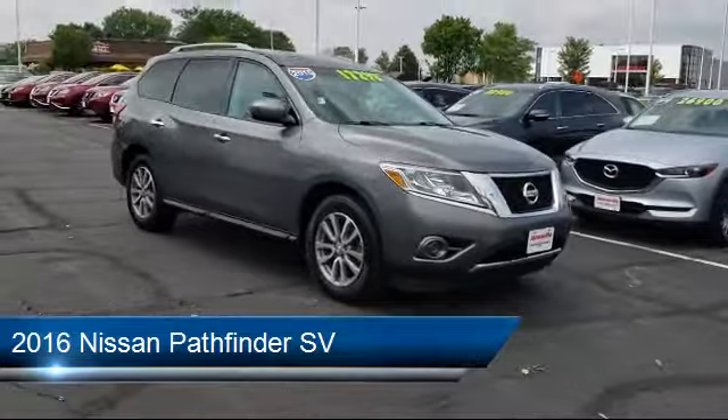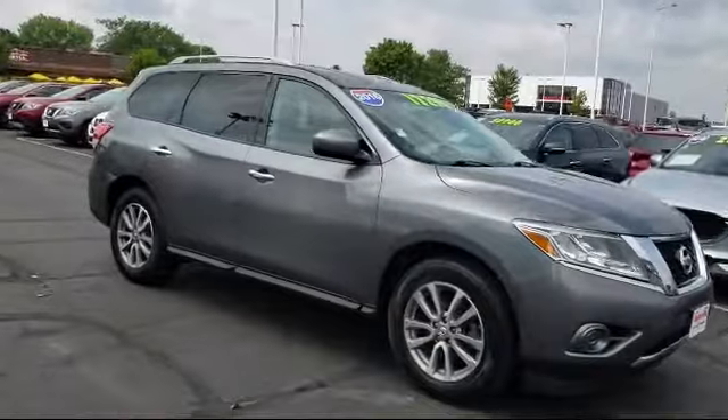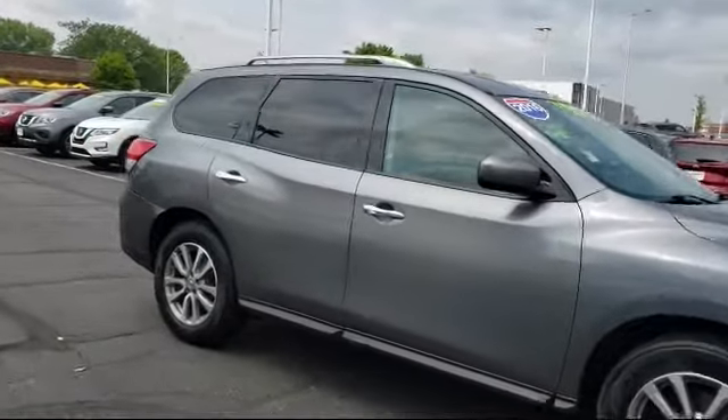It comes equipped with a remote start system, power outside mirrors, privacy glass, Bluetooth smartphone integration, and climate control.